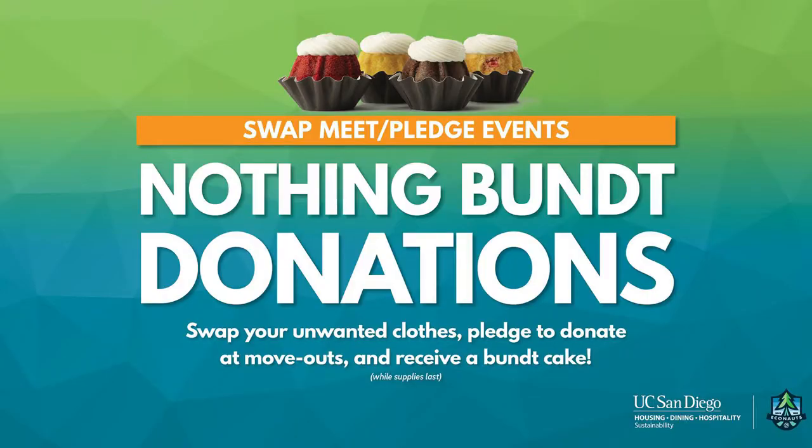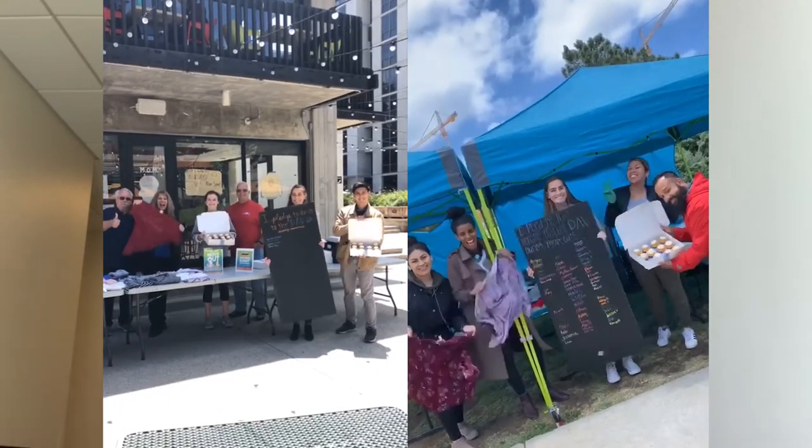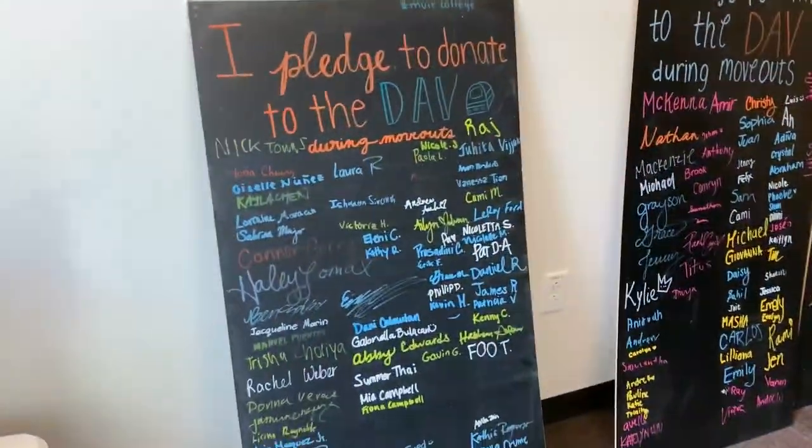Hi everyone! We want to thank you all for coming to our Nothing But Donation event. At these events, in every college, we've been bringing bun cakes and giving them out to people who pledged to donate at the end of move-outs. We've gotten a lot of donations so we really appreciate it. And here are all the people who pledged to donate during move-outs.